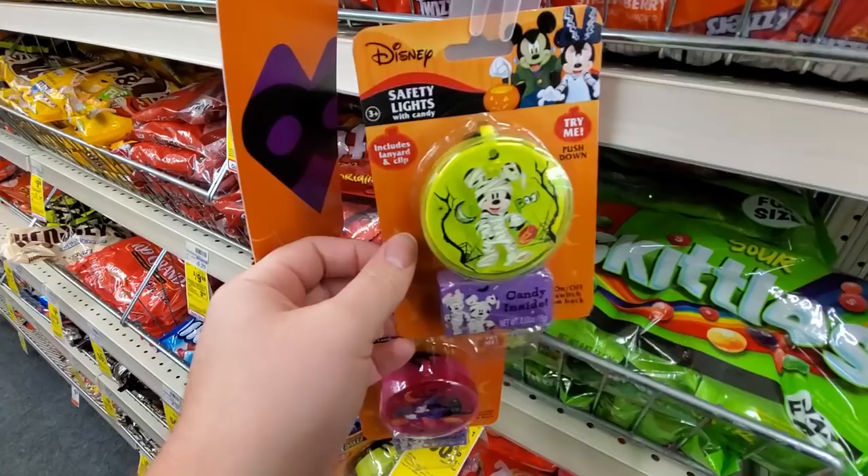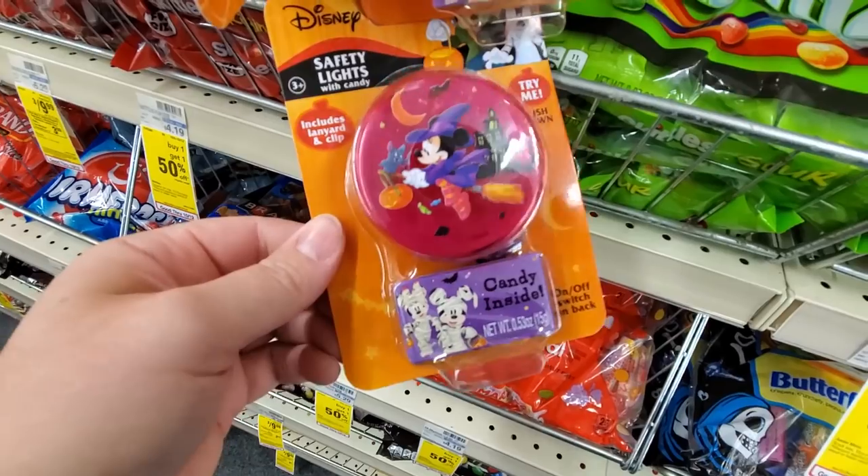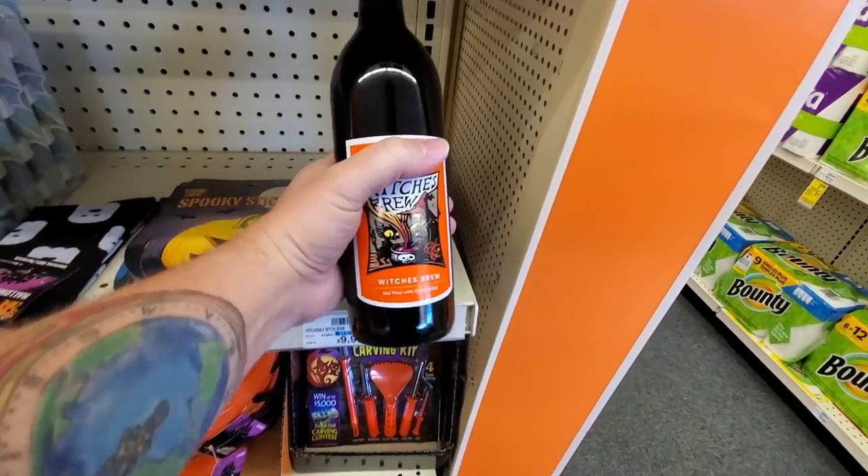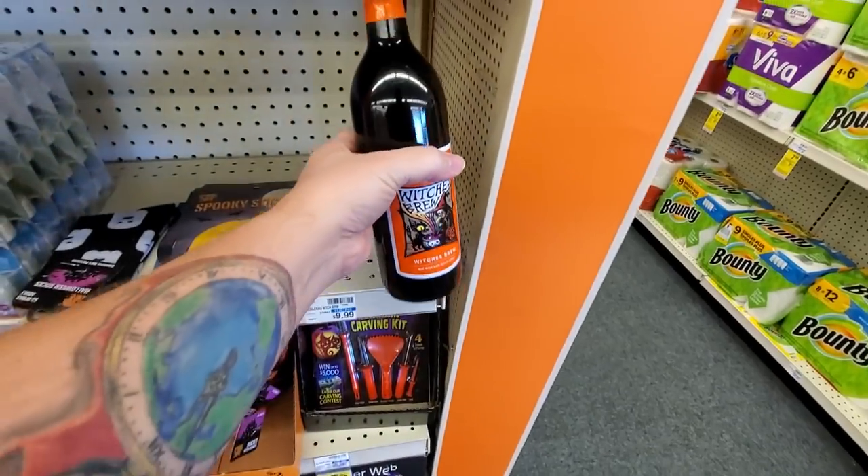Mickey Mouse Safety Lights. What's this one? Another — this is Minnie. What is this? Witch's Brew. It's Red Wine. Okay.